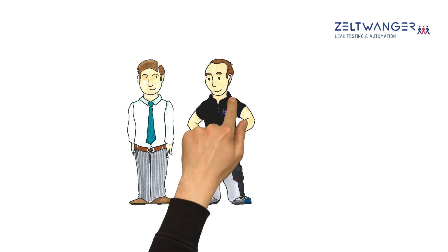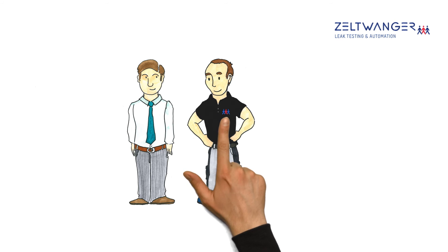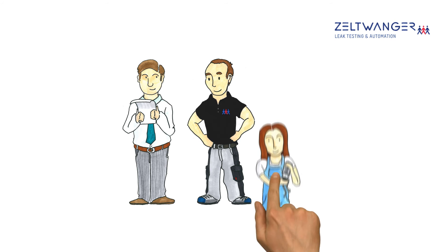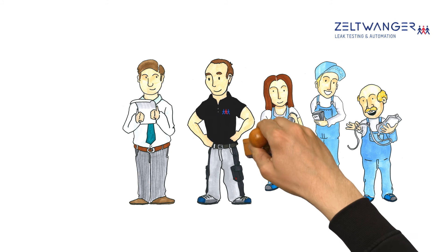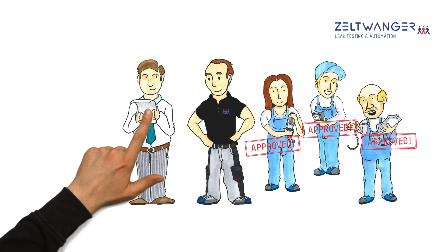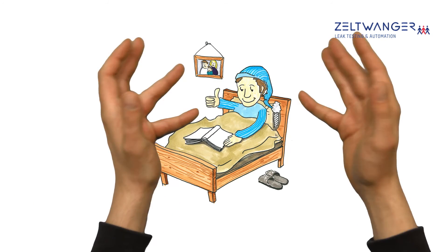Zeltwanger employees remain at his side throughout the entire process with their comprehensive know-how. Zeltwanger develops the ideal solution that's right for Mr. Smith. In the future, Mr. Smith will be certain that the quality of his products is truly excellent, which not only makes him more successful, but also allows him to sleep again at night.